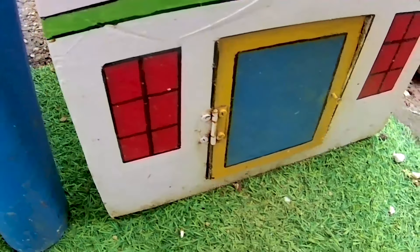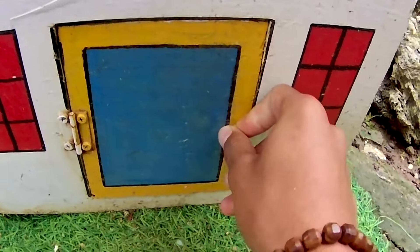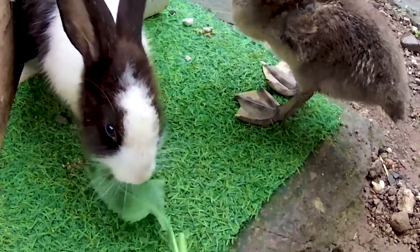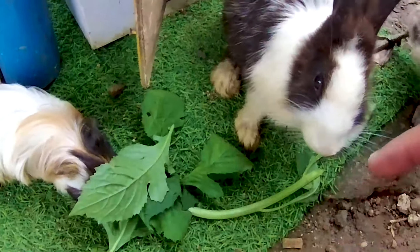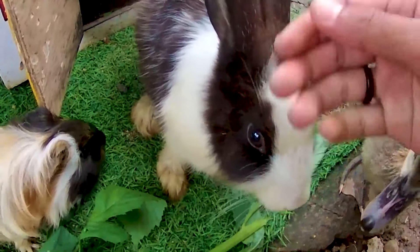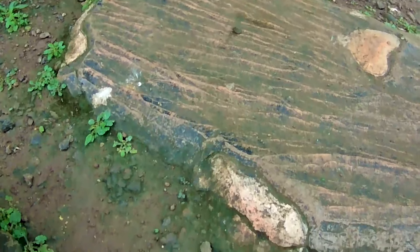Masih ada pintu berwarna biru lagi nih—ayo kita bongkar! One, two, three, four! Seekor kelinci keluar! Kita coba kasih makan—lihat, dia langsung keluar dan memakan rumput yang kakak sediakan. Nampaknya hewan-hewan di peternakan ini sangat kelaparan sekali. Kita biarkan si kelinci dan si marmut makan bareng ya, sangat lucu dan menyenangkan! Seekor kelinci berwarna hitam dan juga berwarna putih yang akan kakak rawat dan pelihara dengan baik. Dia malah melarikan diri—tapi tidak apa-apa, kita lanjutkan!